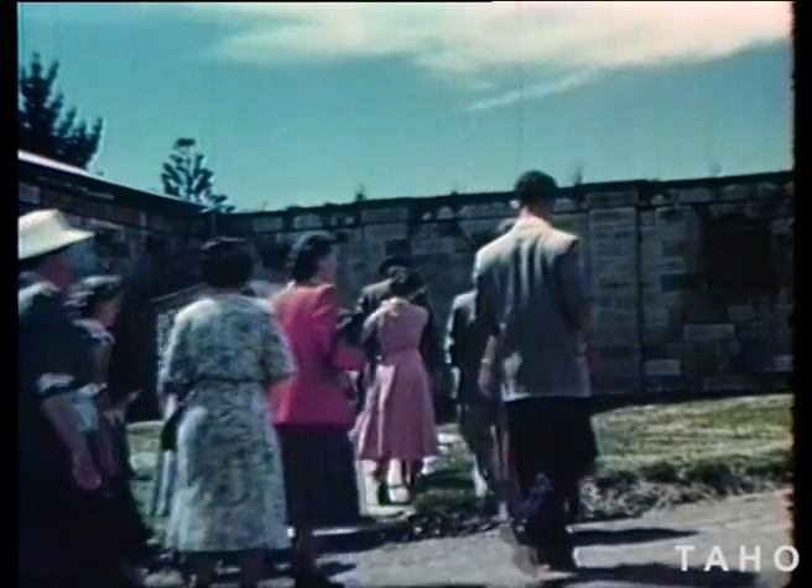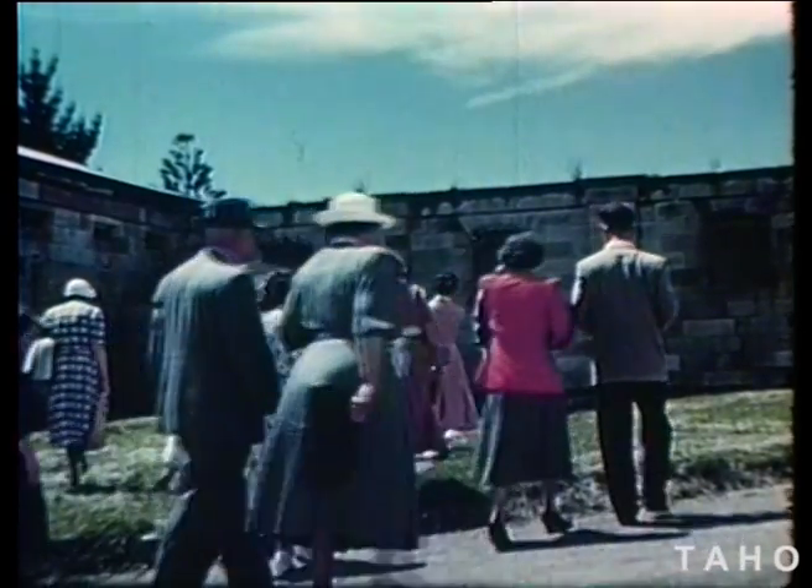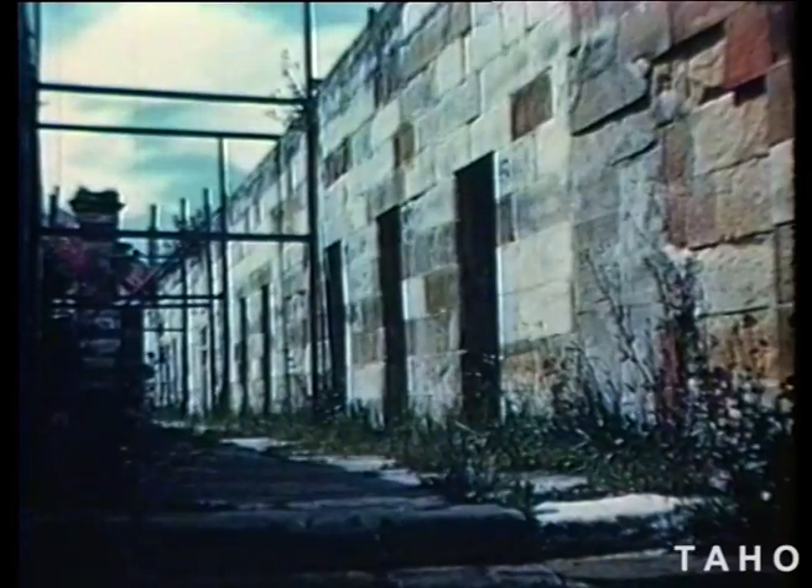On to the model prison next. This is in ruins too. Prisoners used to be kept in the model prison alone and in silence. Discipline was harsh in those days.